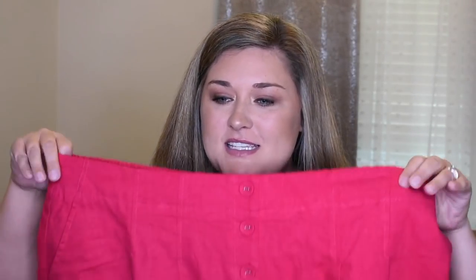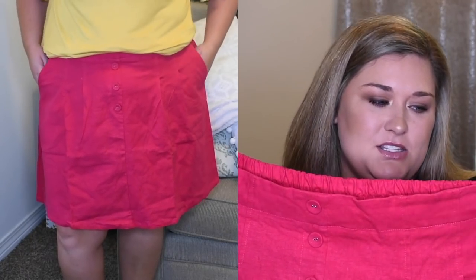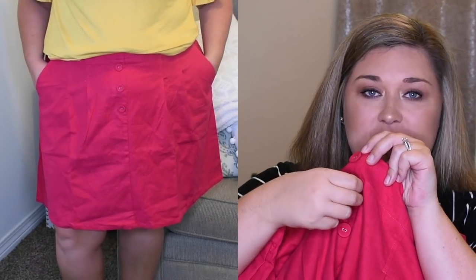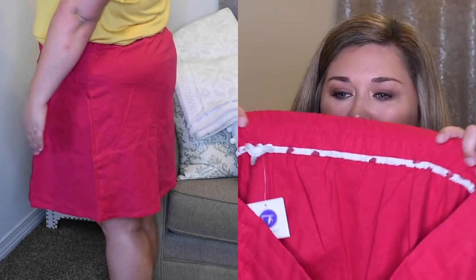This is called the Solid Short Bell Sleeve Top and it is $42. I paired that yellow top with this — a hot pink linen skirt.